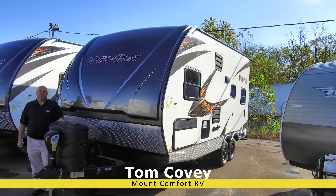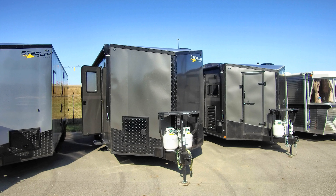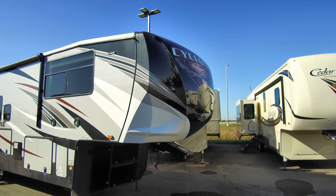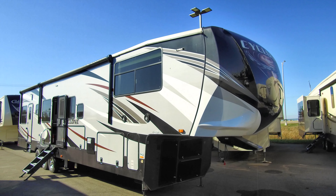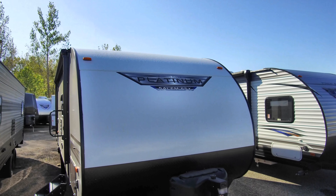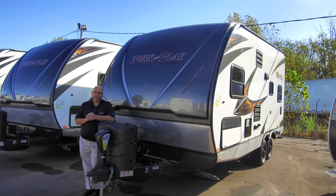Hi, Tom Covey here from Mount Comfort RV. I wanted to tell you a little bit about our toy haulers. We have a ton of toy haulers in stock for all different kinds of lifestyles. We've got fifth wheels — Torque, Cyclone, Work and Play. We've got travel trailers, the FSX. Today we're going to talk about the Work and Play travel trailer here.